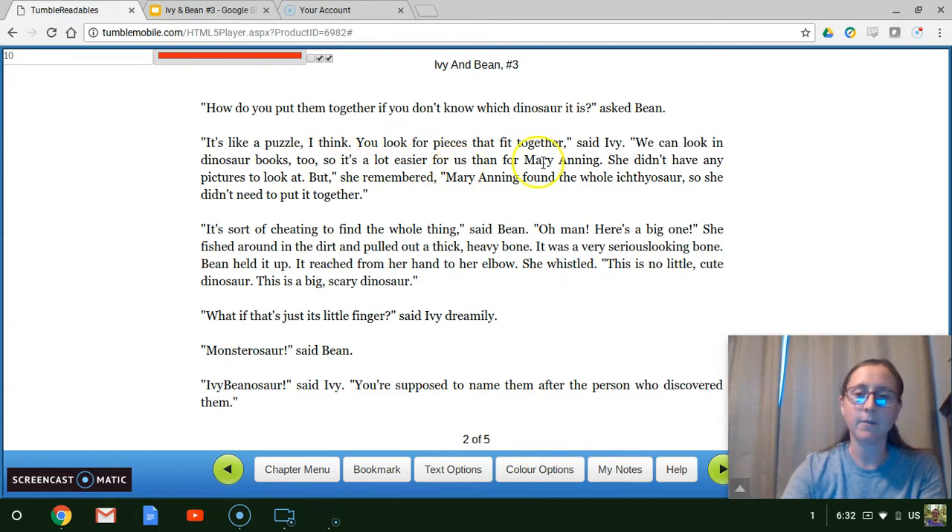"We can look in dinosaur books, too, so it's a lot easier for us than for Mary Anning. She didn't have any pictures to look at. But," she remembered, "Mary Anning found the whole ichthyosaur, so she didn't need to put it together." "It's sort of cheating to find the whole thing," said Bean. "Oh, man, here's a big one." She fished around in the dirt and pulled out a thick, heavy bone — it was a very serious-looking bone. Bean held it up; it reached from her hand to her elbow. She whistled. "This is no little cute dinosaur. This is a big, scary dinosaur." "What if that's just its little finger?" said Ivy dreamily. "Monster-a-saur," said Bean. "Ivy-bean-a-saur," said Ivy. "You're supposed to name them after the person who discovered them."